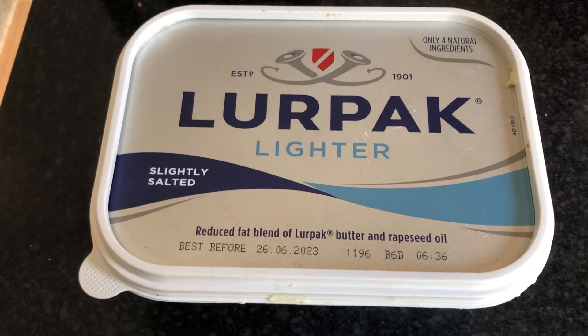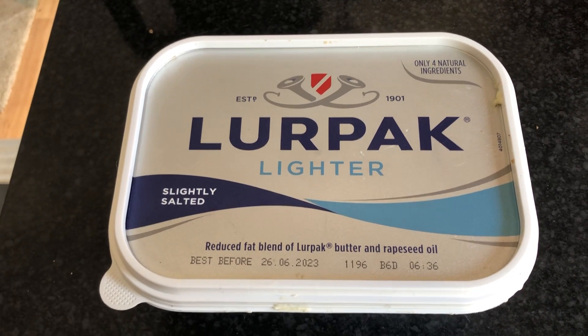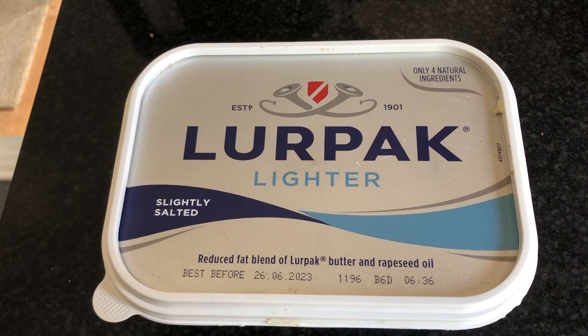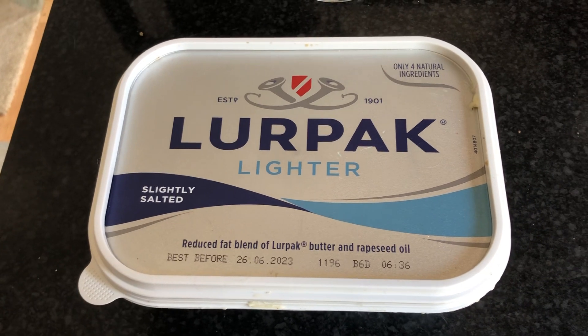I've just been shopping and I was shocked to find out how much their pack was — £7 for a container. So I came up with an ingenious plan. I don't know if you've spotted it, 10 points for those who do.